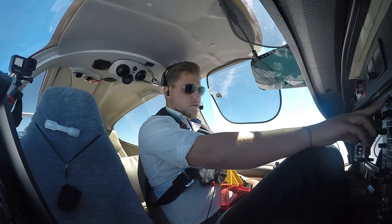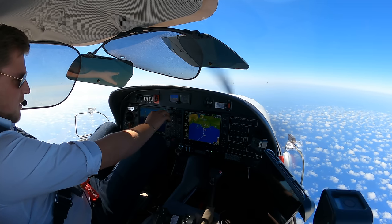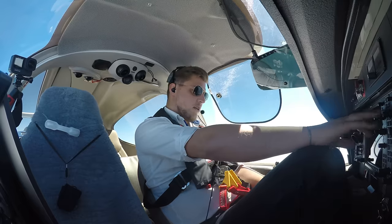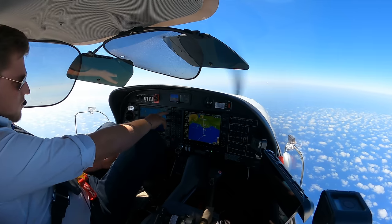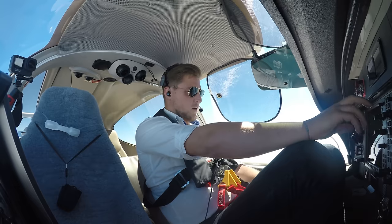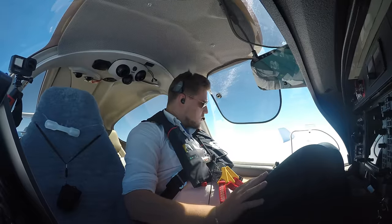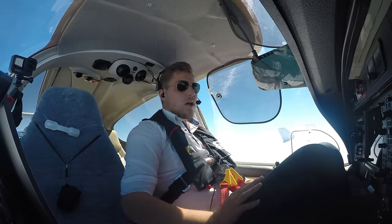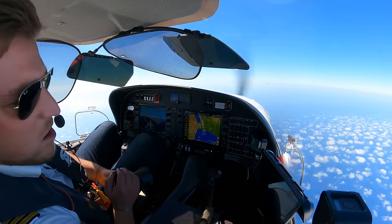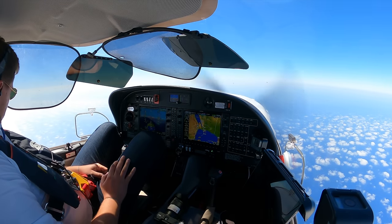Very good! Now we tell the Nicosia controller we're on Cairo. Nicosia from Oscar Echo Uniform Delta Hotel — radio contact established with Cairo and leaving the frequency, have a nice day, bye. You too sir, bye-bye. Finally contact established. Next stop is coasting in. Back to cruise mode. See you later guys.